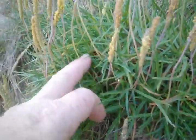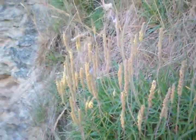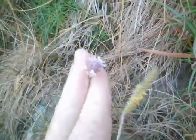A few last views, and some thrift just finishing — sea thrift — some wild carrot, the white in the middle, wild carrot, Daucus carota.